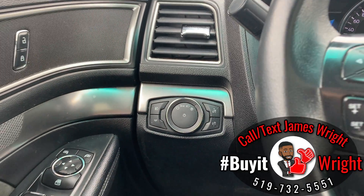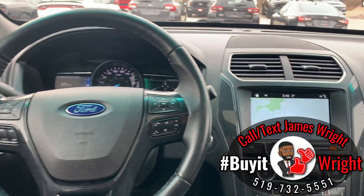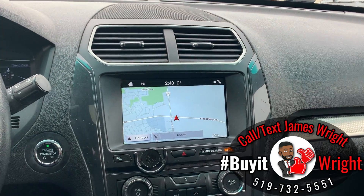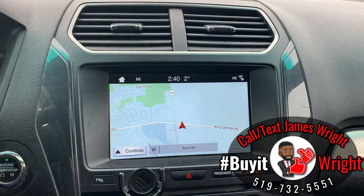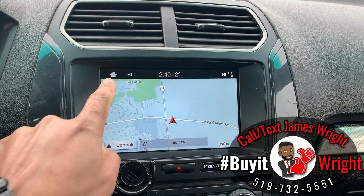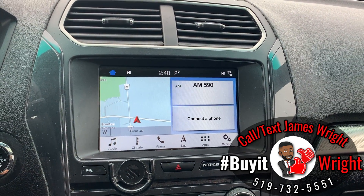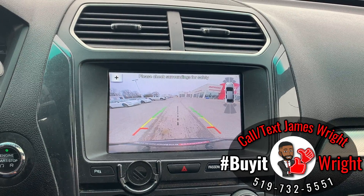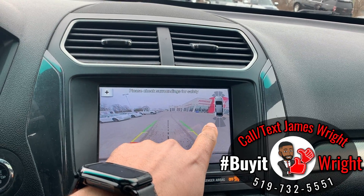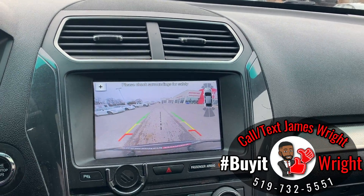You have automatic headlights and all the power options. On the dash you have a very user-friendly setup — this is the Ford Sync system with built-in navigation, AM/FM/XM radio, and this is also the display for your backup camera. Right up here is where it shows the proximity sensors — you have four in the back and four in the front, so it's picking up everything around you.